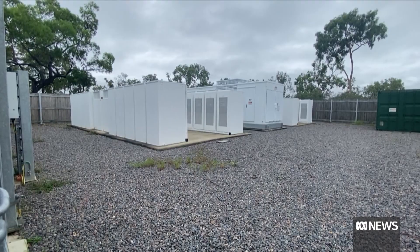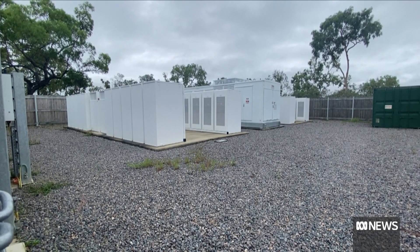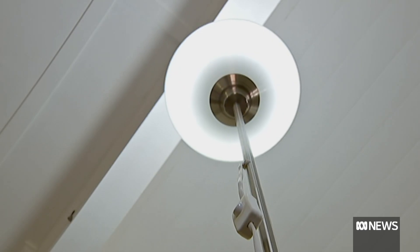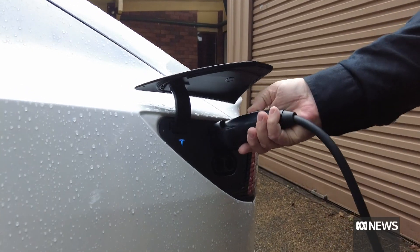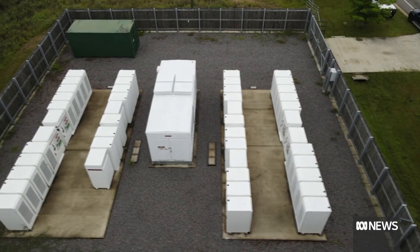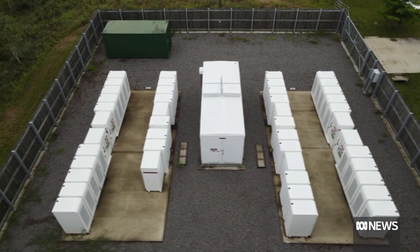The Federal Government has promised to roll out 400 and get the first up and running this year. Households will be able to apply to participate, to store their renewable energy and to get the benefits of storage without bearing the costs of a household battery. The Government says households will have to pay a small administrative cost — in most cases a couple of dollars a week — but the benefits of reduced bills from being able to store renewable energy will far outweigh that cost.